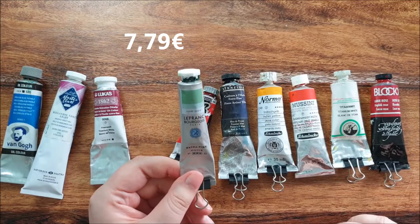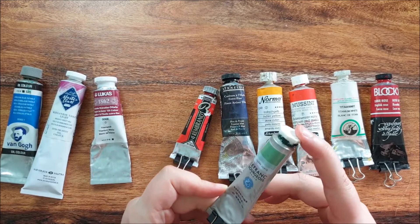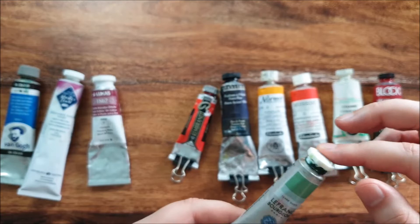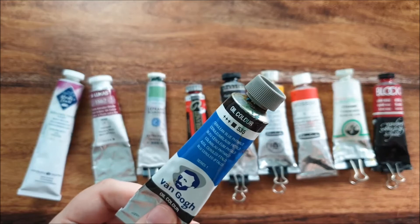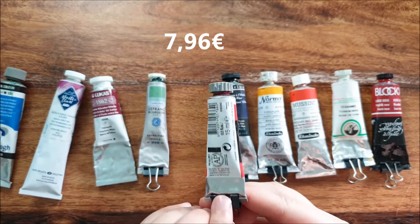Then we have the Lefranc Bourgeois extra fine oil paint — great paint. The only thing I dislike about it is the cap: it gets very dirty and it's very hard to get the paint out evenly. Sometimes it's a bit oily when you pull it out of the tube. But otherwise, great paint. This other one has the same cap problem — it's really annoying — but still a good paint.